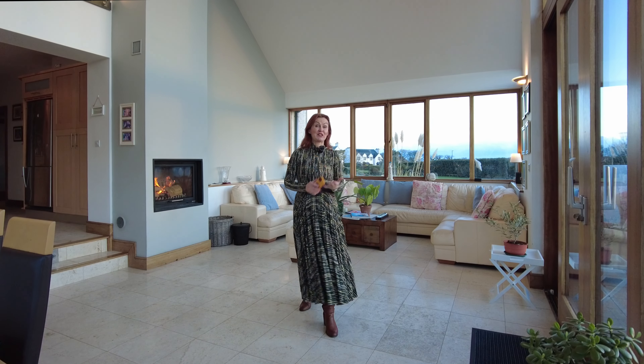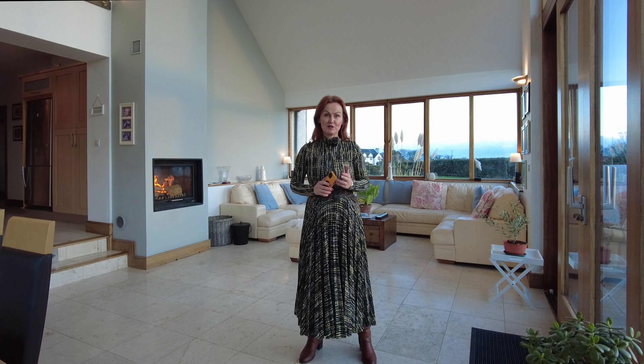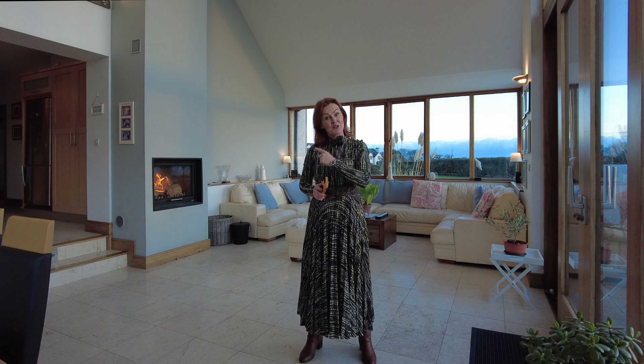Thank you for joining the virtual viewing. I hope you enjoy it, and if you have any questions or would like to arrange a viewing, please do get in touch — we'd love to meet you out here. Let's get started over at the front door.